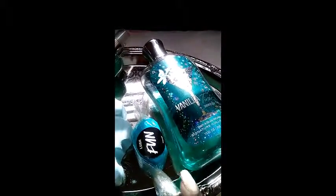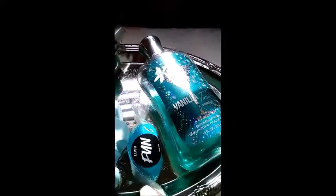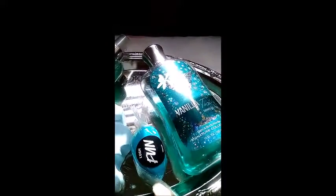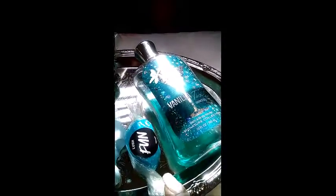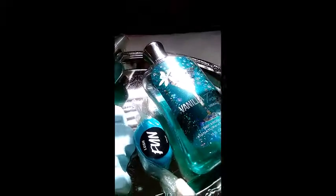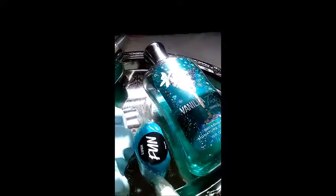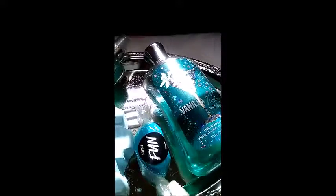This Blue Fun I received from the Lush UK Kitchen. It was a sample that I got in my sample bag from one of my UK Lush orders.